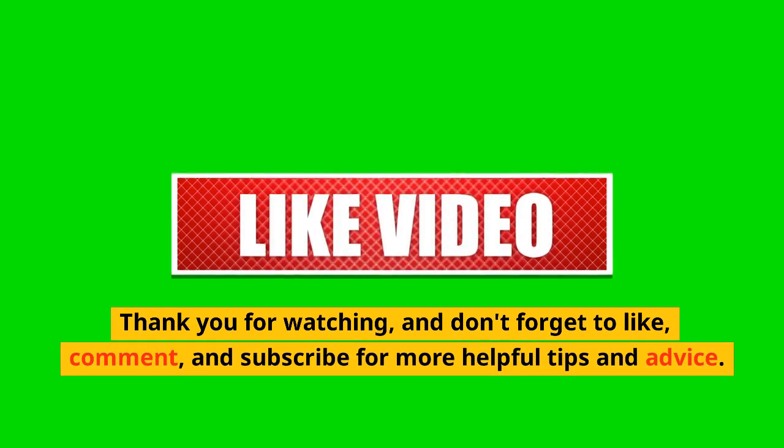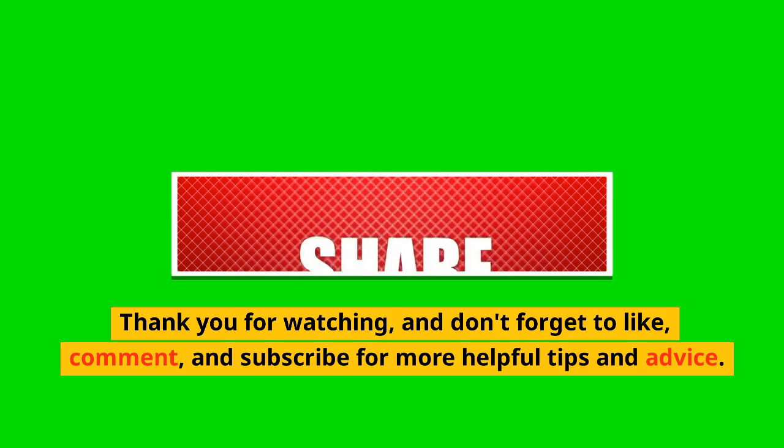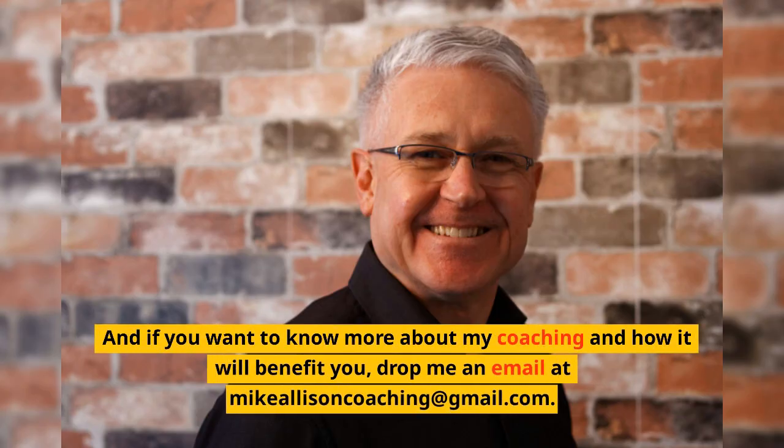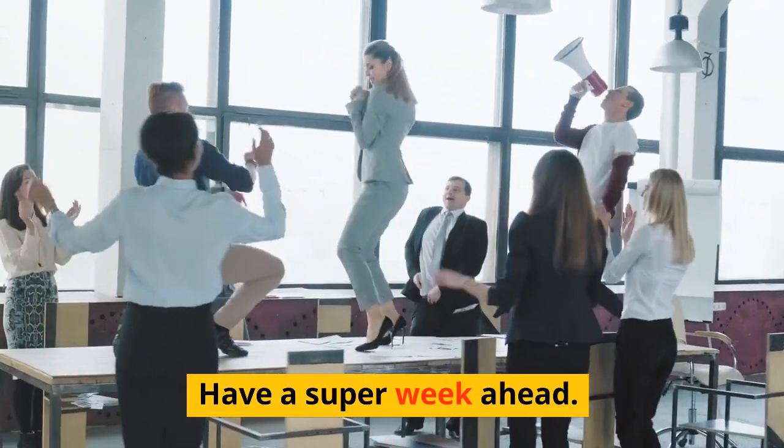Thank you for watching and don't forget to like, comment, and subscribe for more helpful tips and advice. And if you want to know more about my coaching and how it will benefit you, drop me an email at mikeallisoncoaching@gmail.com. Have a super week ahead!